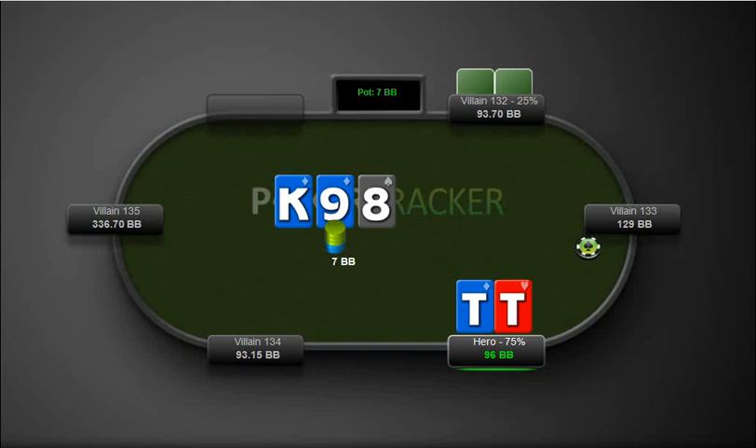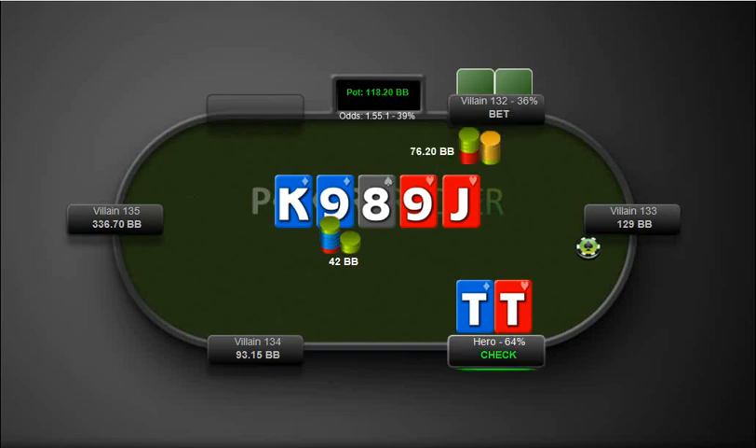Anyway, here all we have is pocket tens. We don't have any draws or anything like that. He bets — of course, we're just going to call our tens. Nine comes out, check. At this point second pair should really be a fold here. We call it. And of course now we definitely have to fold to the shove.